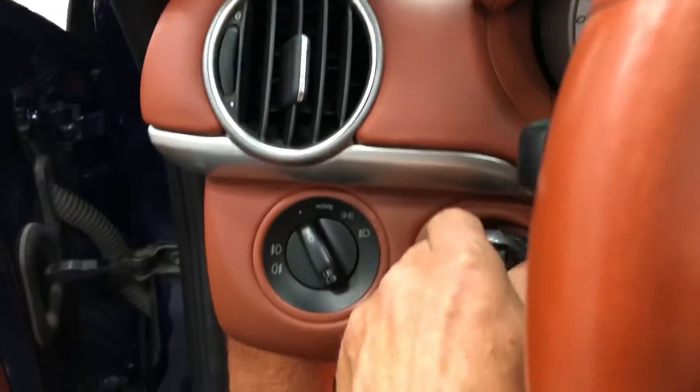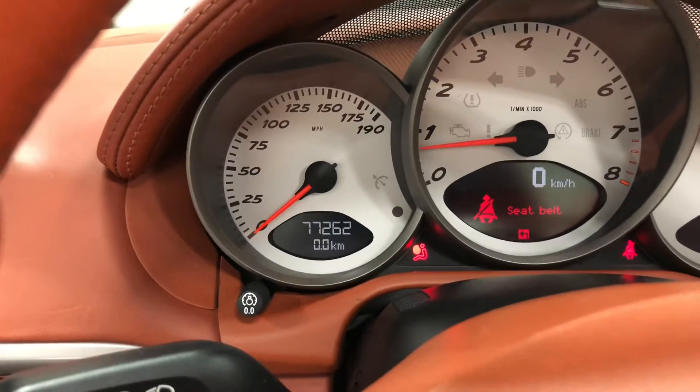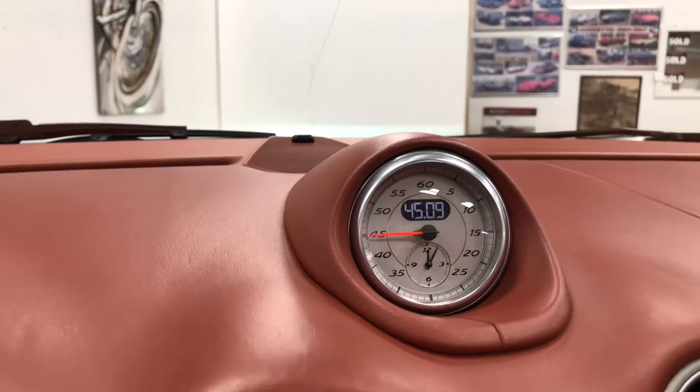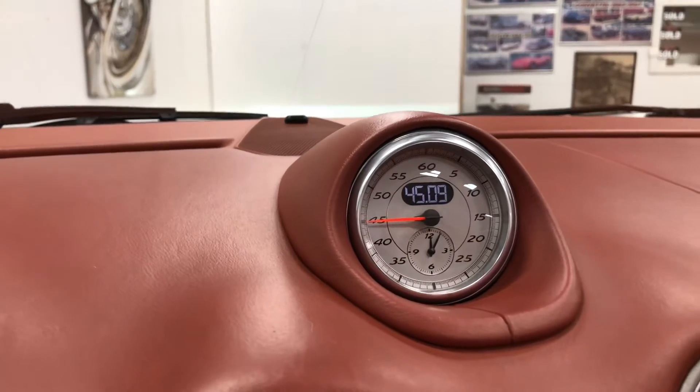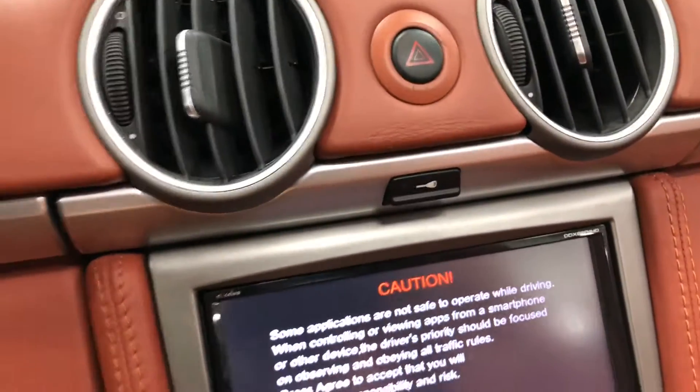Let's fire this one up. Key on the left, of course. 77,262 kilometers only — that's certainly not very many kilometers. Up here you've got the chrono package, which has a built-in stopwatch, timer, and lap timer.